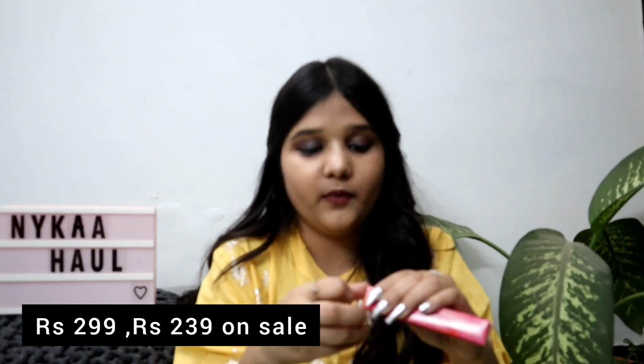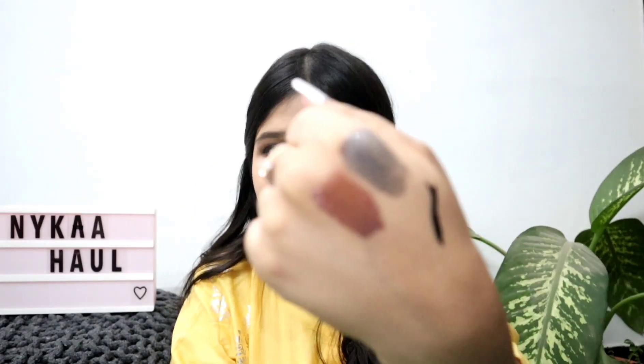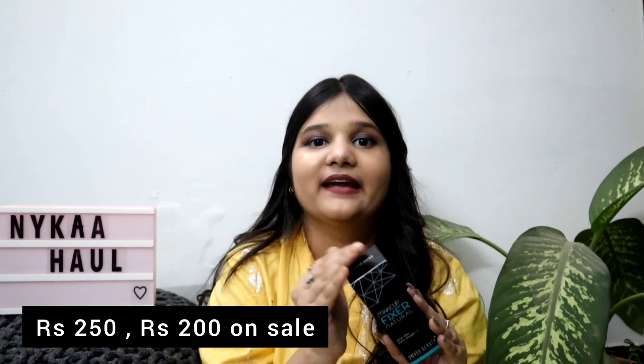The next product is the Nykaa Black Magic Liquid Eyeliner. I'm not satisfied with this one — there's a kind of defect with the wing tip which makes it very messy, so I put in a return request. It is jet black in color. Now I want to tell everyone about the makeup fixer — it's only 250 rupees and it's so good.